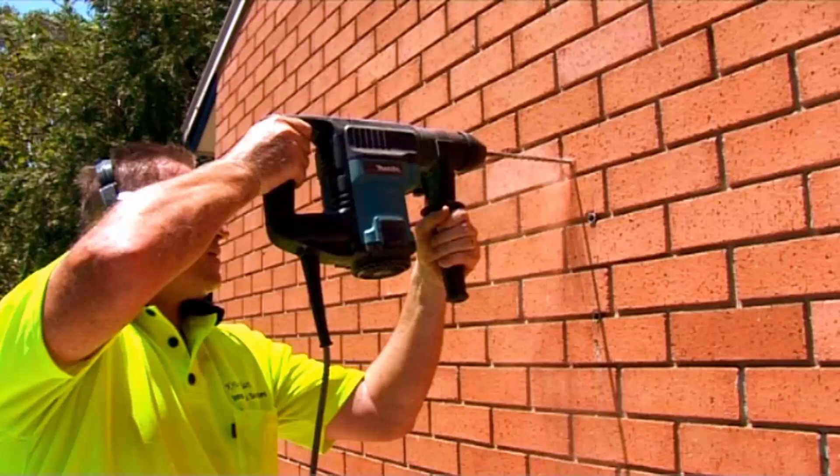Our team of highly qualified installers can install your new clothesline for you, and if you have an old one that needs removing, we can take that away and dispose of it for you.